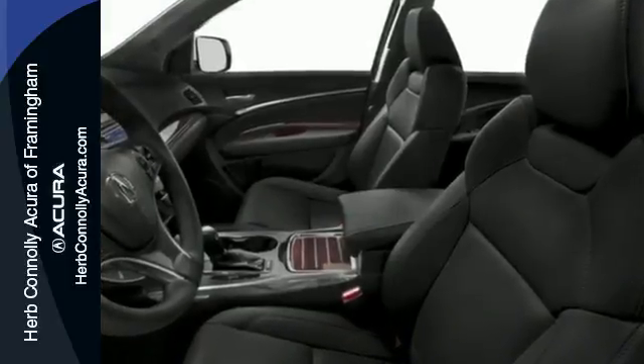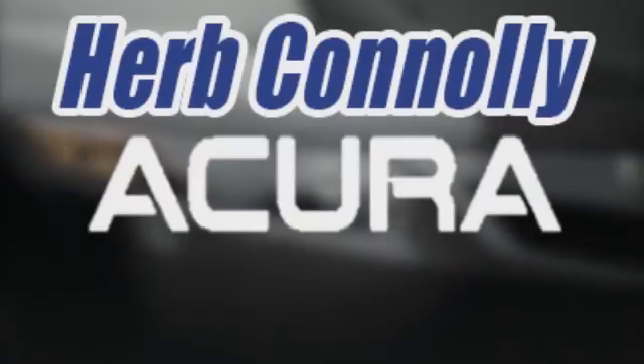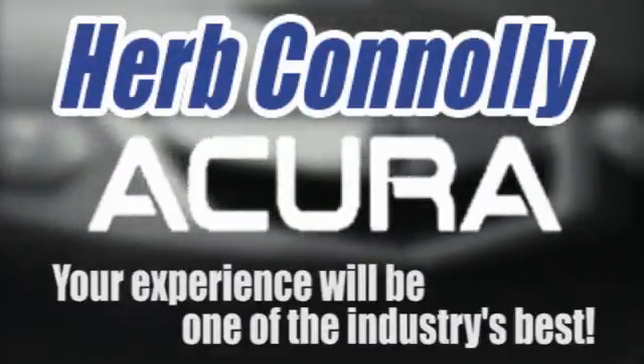Life is a journey, so enjoy it with this Acura today. Herb Connelly Acura — meeting and exceeding expectations one customer at a time.